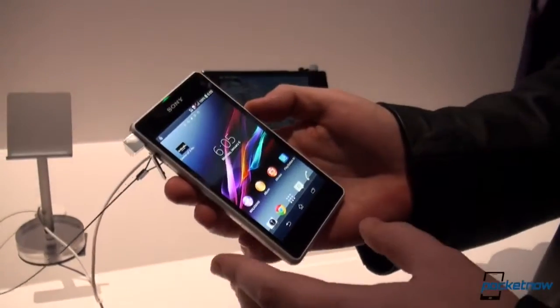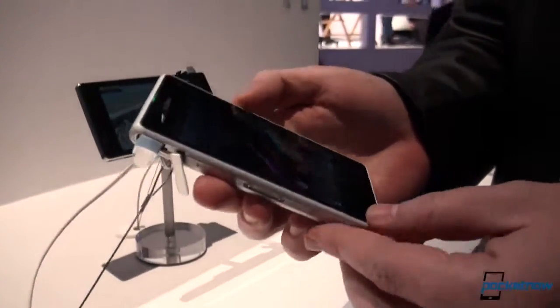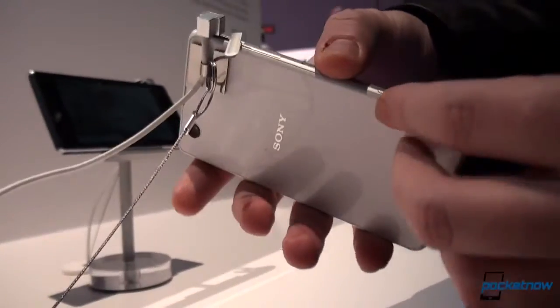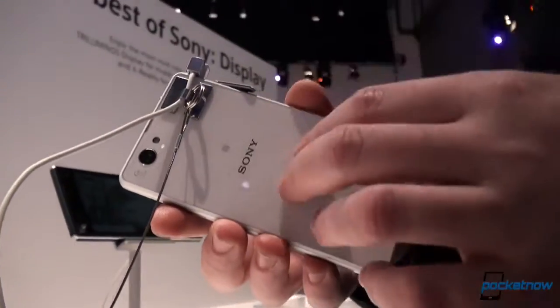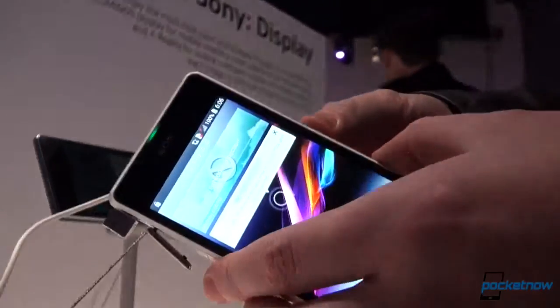Some of you might have seen the Xperia Z1 review. If you have not, I encourage you to check it out on Pocketnow as well as on YouTube. This is its compact version, as you can see. It's a rather compact phone, but the internals are worthy of the Xperia Z1, which is the flagship for Sony.